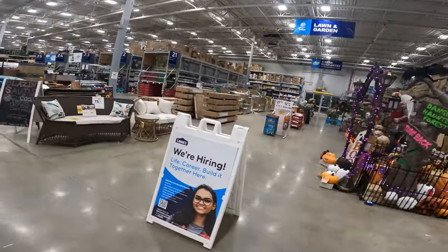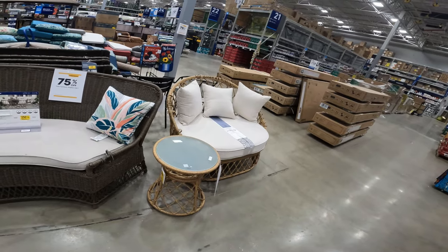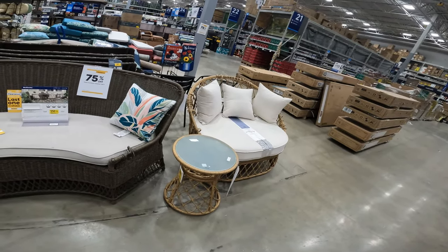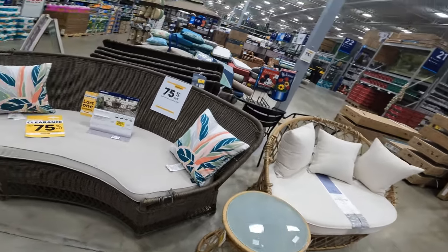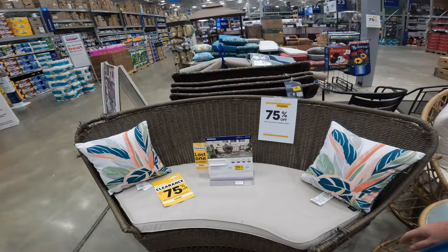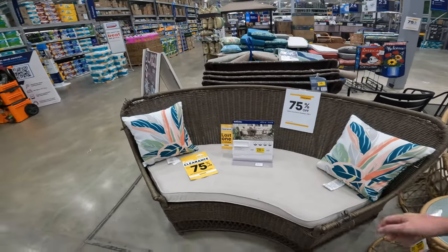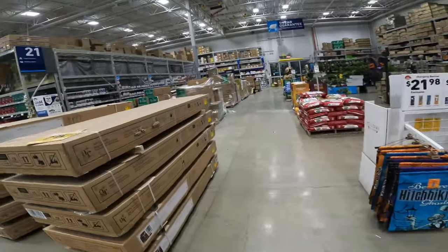75% off patio furniture — still a rip at $250. Displays don't hit 70% off until the last second, that's why the gazebo's already gone. If it was normally $500, wouldn't 75% off be like $125? They probably still have one in a box, but they're gonna have the last of everything they have out here.